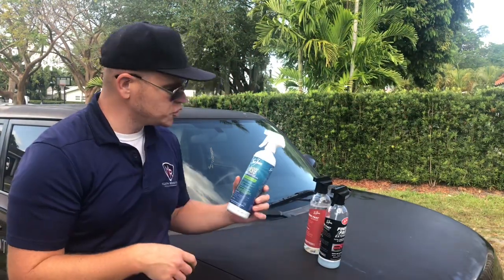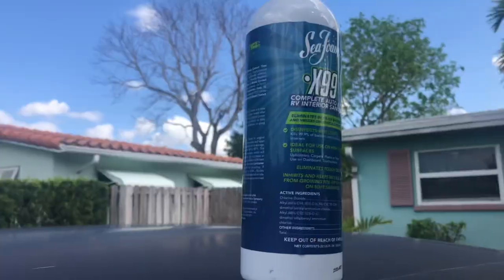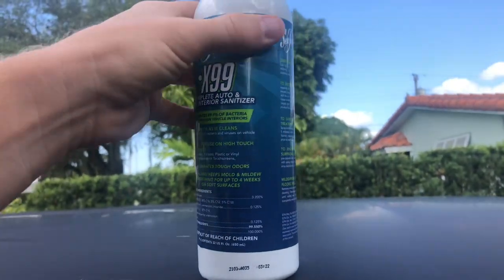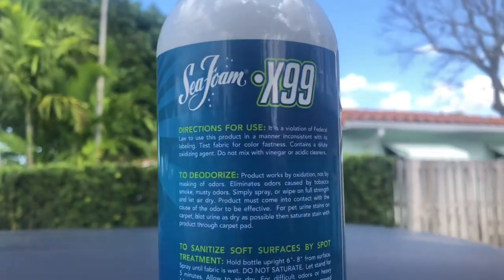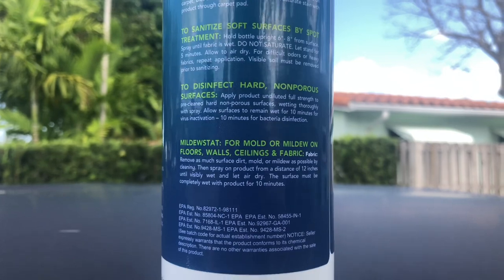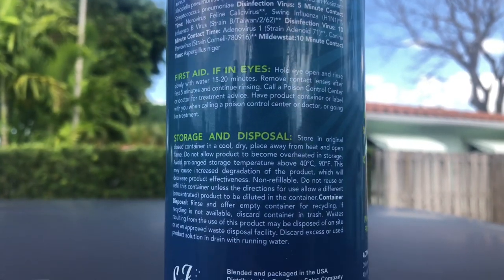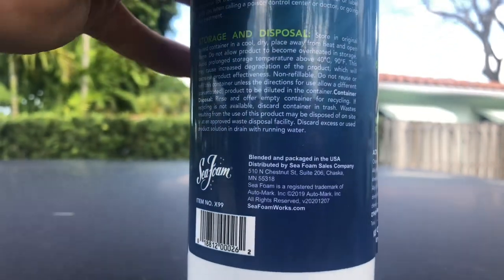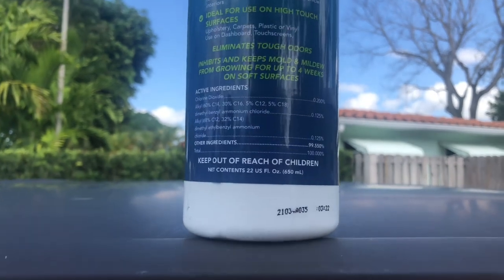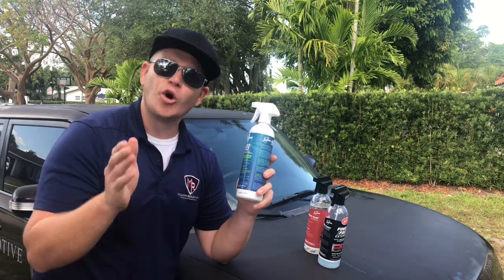The last product that just came into Walmart is the Seafoam X99 Complete Auto and RV Interior Sanitizer. With COVID-19 still being a focus, a lot of companies are coming out with these types of products. It disinfects as it cleans, kills 99.9% of bacteria and viruses on vehicle interiors, is ideal for high-touch surfaces, eliminates tough odors, and inhibits mold and mildew growth for up to four weeks on soft surfaces — kind of like a Microban-type deal.